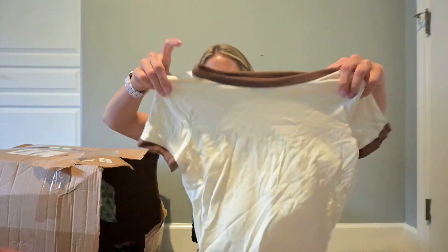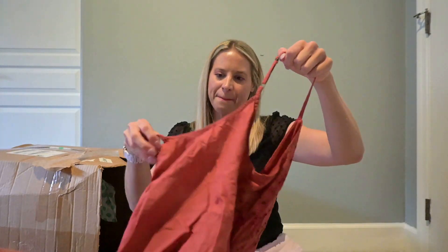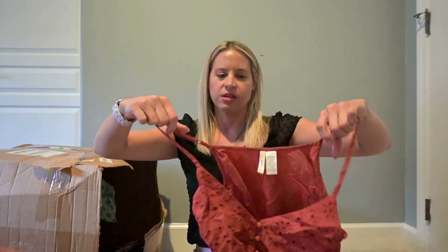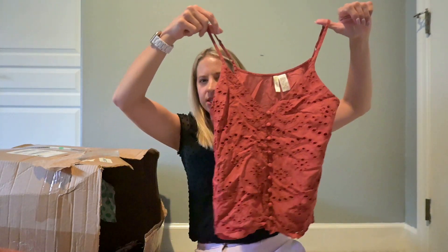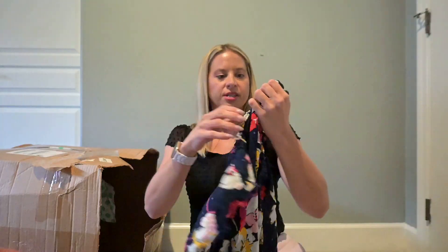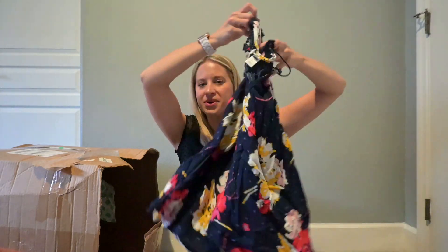This is Hollister — basic t-shirt, buy-sell-trade. Tank top from Japana, which is sold at TJ Maxx — this is going to buy-sell-trade. Another tank top from Old Navy — buy-sell-trade on this one.